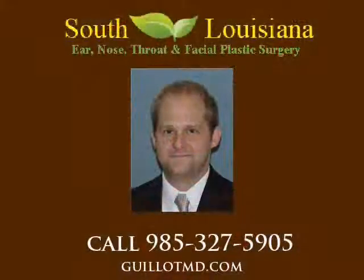Botox and Dysport are two products that work to achieve these goals. The most common areas that these products are used to treat are located between the eyes and along the lateral aspects of the eyes, known as the crow's feet. By preventing muscle action with carefully placed and small injections, one can soften and even prevent wrinkle development.